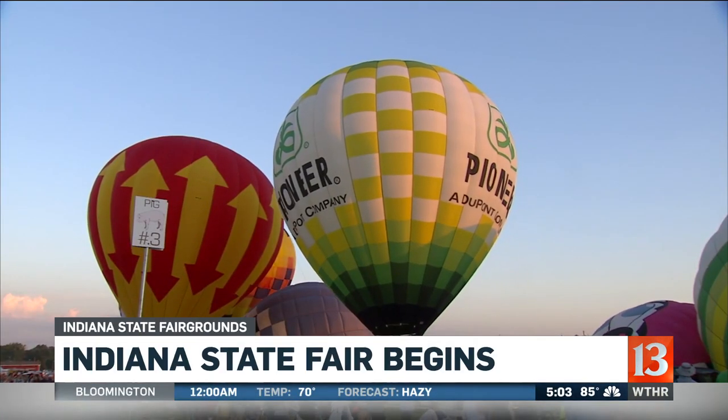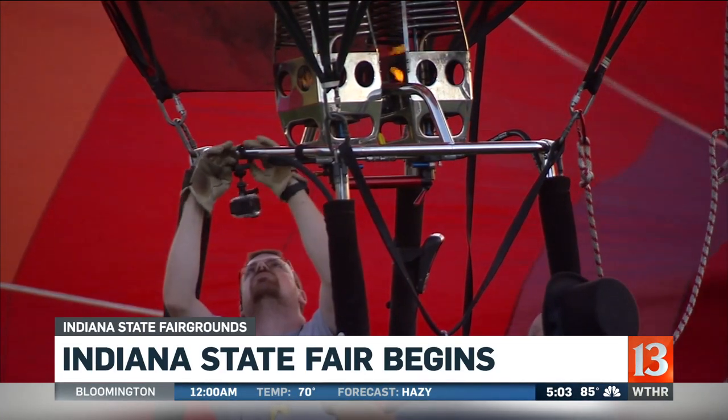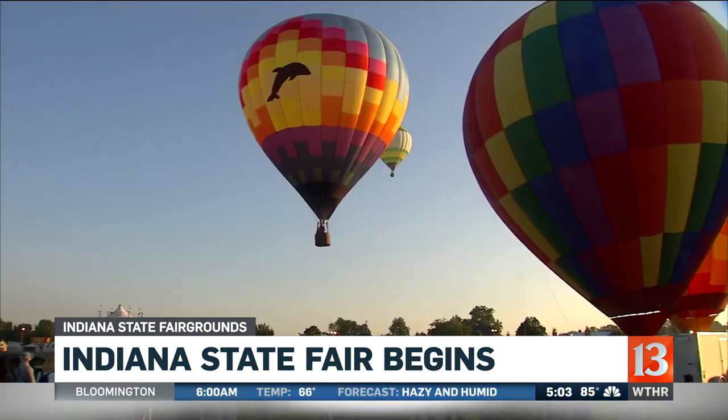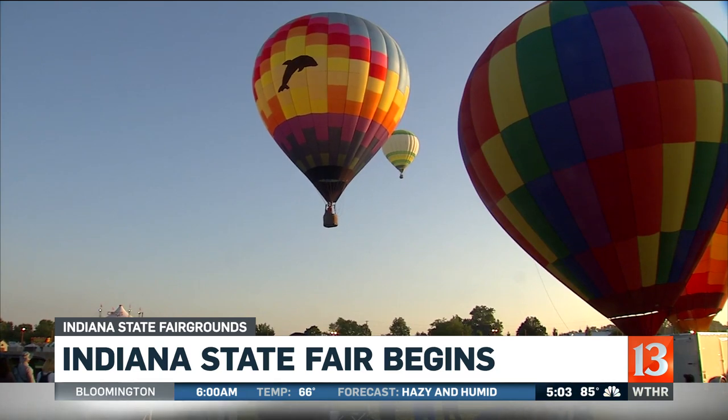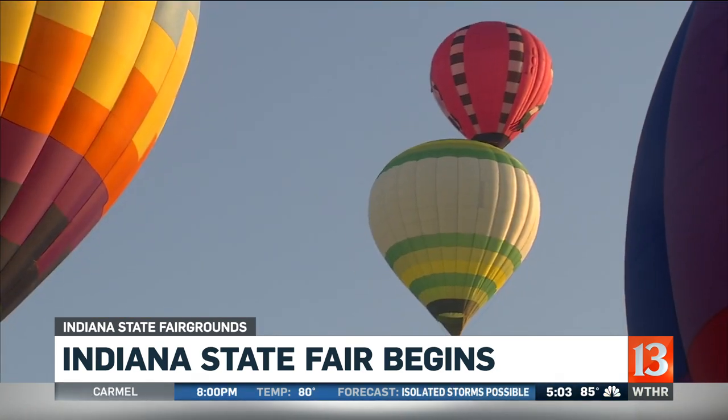The Indiana State Fair is underway. So far, even the weather's been cooperating for this first day. The morning kicked off with the colorful, giant hot air race, and the day's events took off from there.